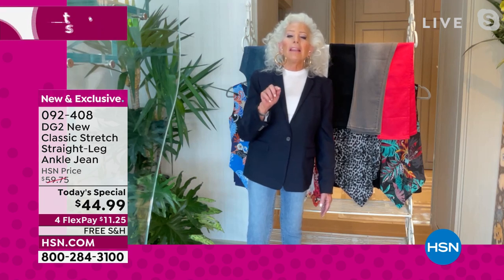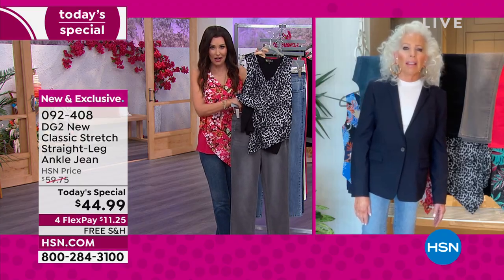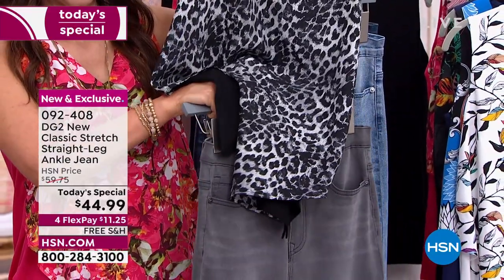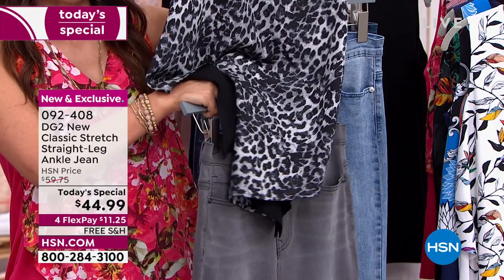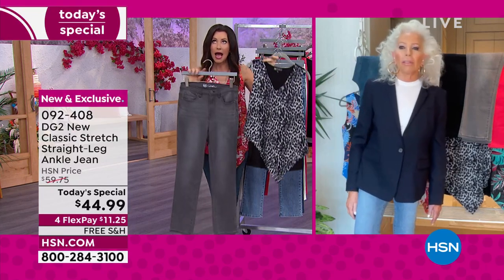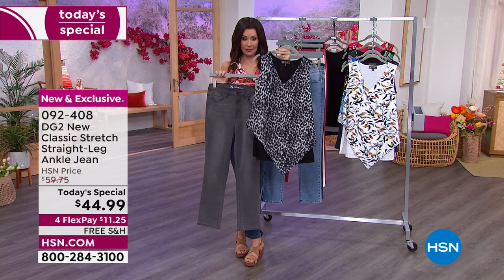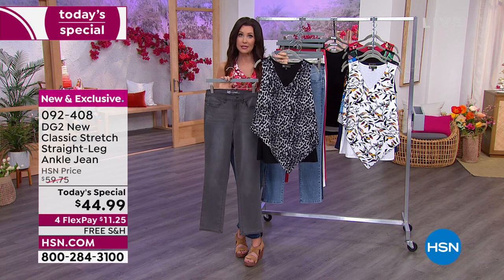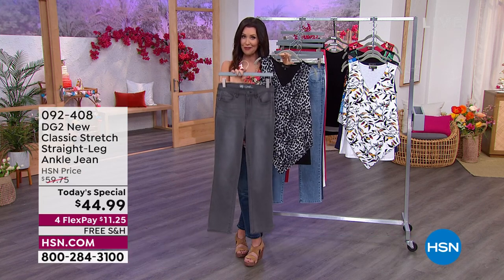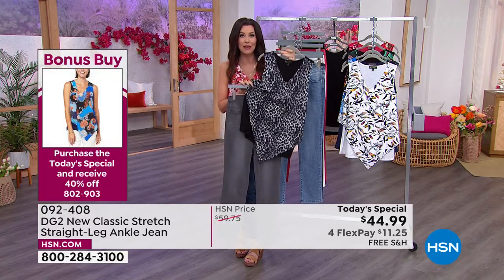The easy tank is 92% rayon knit and 8% spandex to the back, with double coverage in the front so that whole tummy and midriff area is handled. I'm really good at math when I want a sale item — with the jean, that easy tank comes out to $25.80, a historic lowest price ever for an easy tank in a print. If you go to hsn.com you'll see the easy tank listed at $43, but don't pay $43 — when you get the today's special for $44.99, you get the easy tank for just $25.80, that's 40% off.